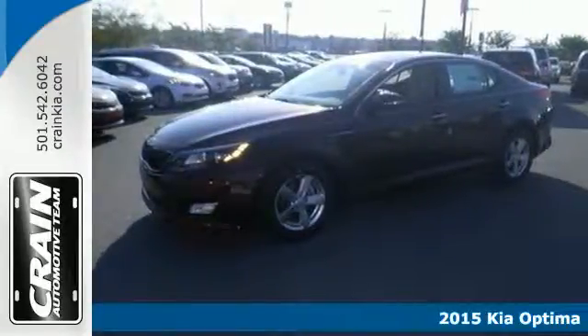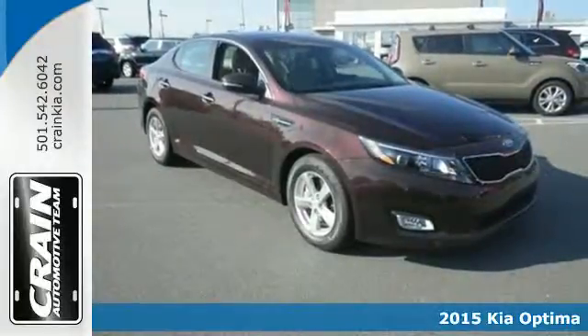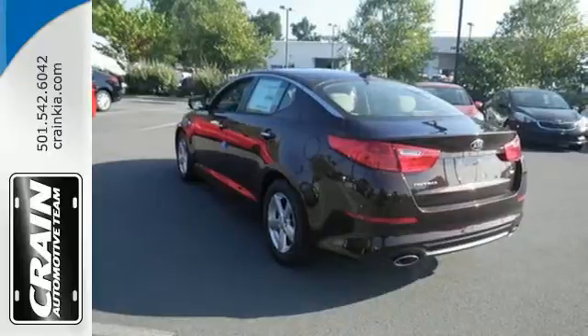Here's a 2015 Kia Optima — bold style, grin-inducing performance, and innovative technology. This Optima challenges mid-size sedan conventions.